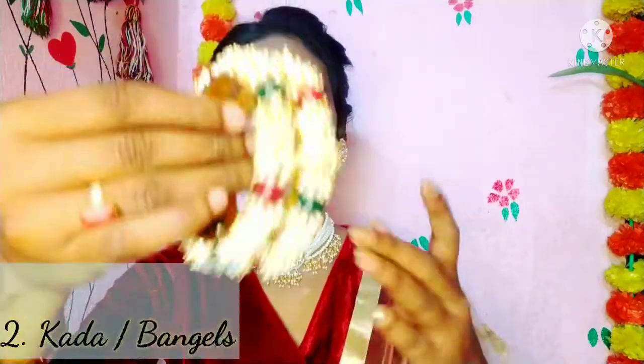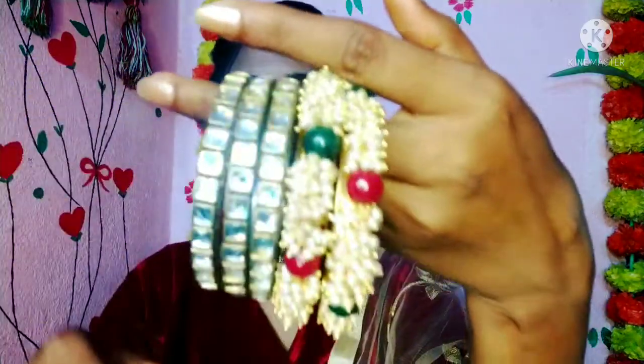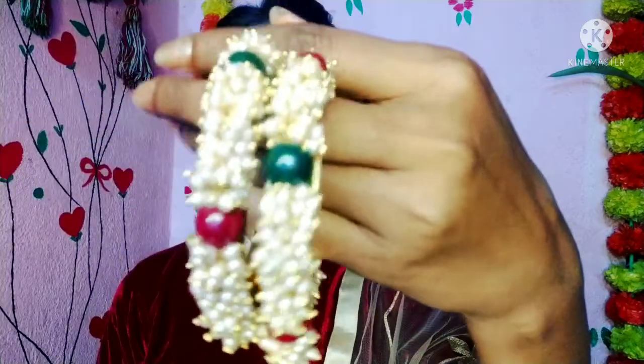Our second category is kada. You should have small bangles — in pearl or in kundan. You can mix and match with any kind of velvet bangles or metal bangles. If you have these kadas, you are sorted in your bangles collection. Having kadas in red, maroon, and green means they will go with each outfit.